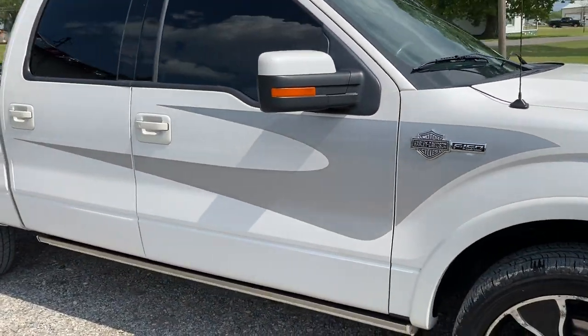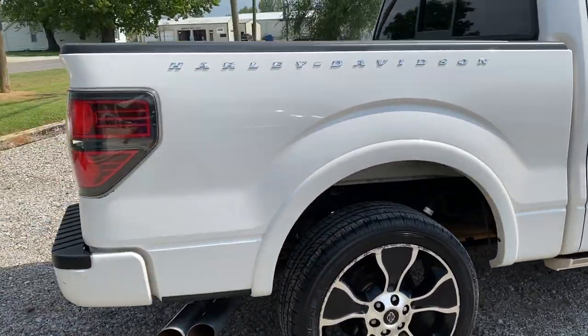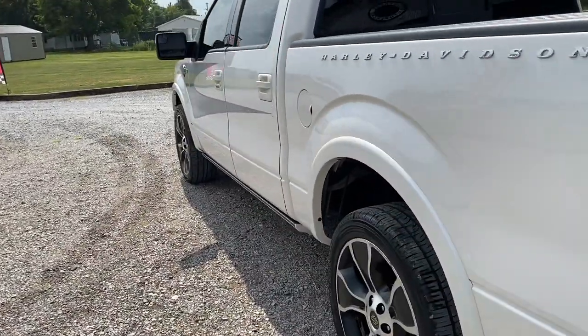Guys, I drove this truck — it definitely has power. I absolutely love driving this truck. It handles more like a sports car than anything — really stiff in the corners. But going down the bumpy roads it handles them pretty well.